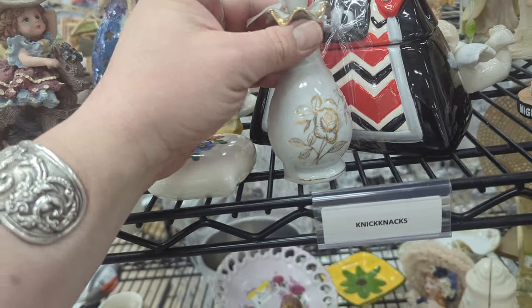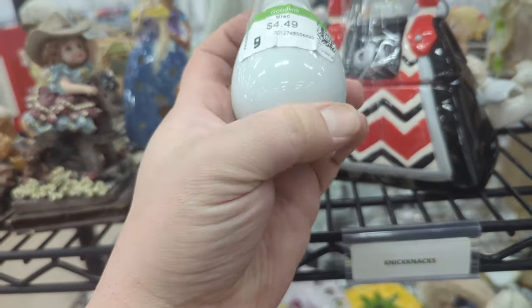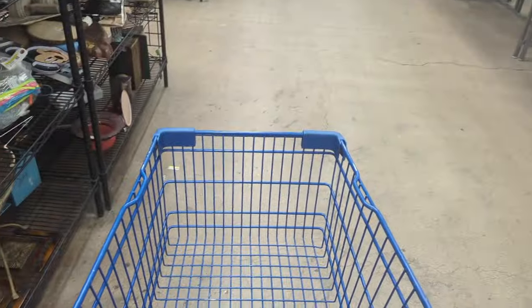Little perfume bottle. I like that. It's very sweet. Any chips or breaks? $4.49. There's no maker's mark or label or anything on that, but it is very sweet. It does have a stopper, so I think we'll go ahead and throw that in the cart as well.